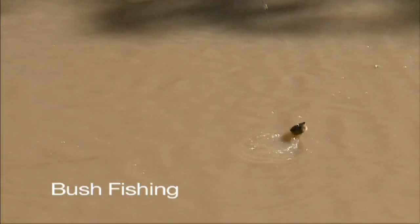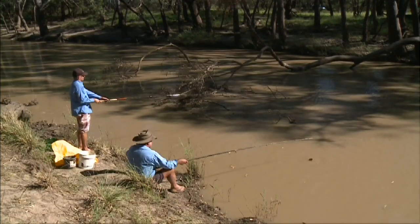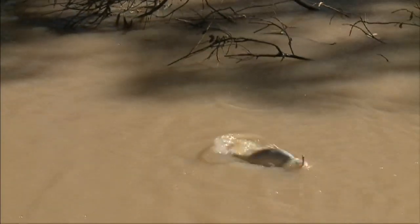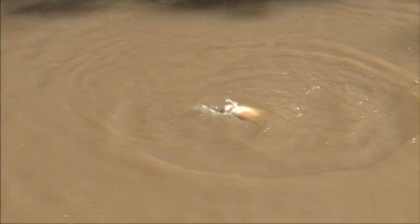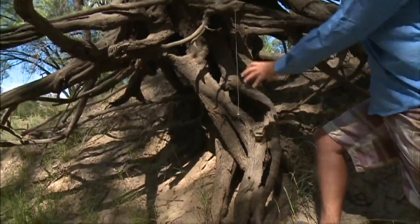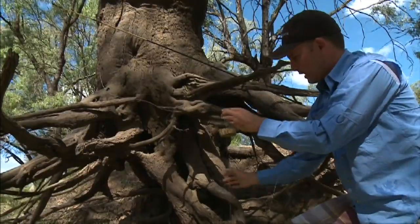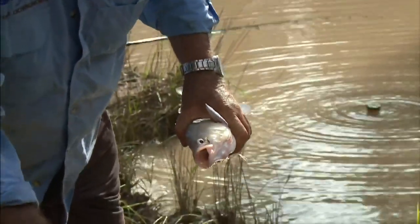One of the benefits of bobbing vertically, especially in a river like this where there's so much timber, is the fact that we rarely get snagged by letting our bait get right down in amongst all those roots. You can just imagine you've got a big yellow belly working in underneath all these roots down here.